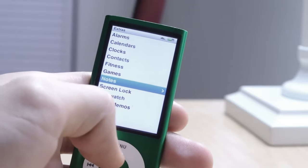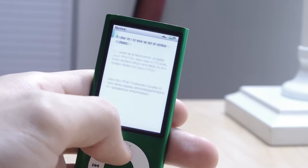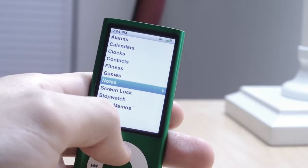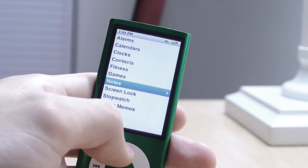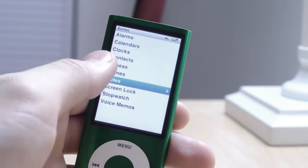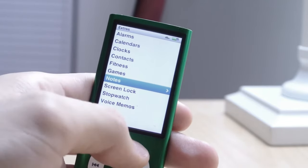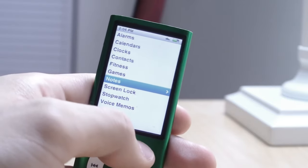You could also sync notes onto this, which I thought was a bit stupid — and nobody ever used it, which is probably why they removed it. The iPod Nano 6th generation was such a regression in my opinion. They removed practically everything that made this a worthwhile purchase and just added a tiny touchscreen.